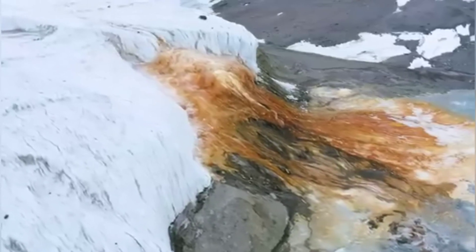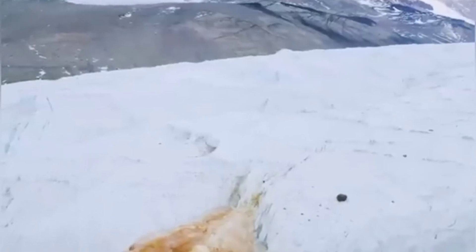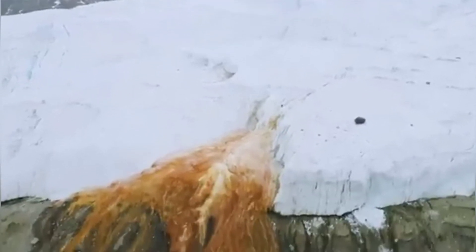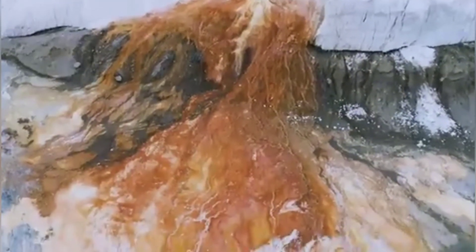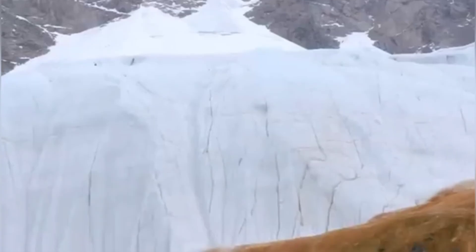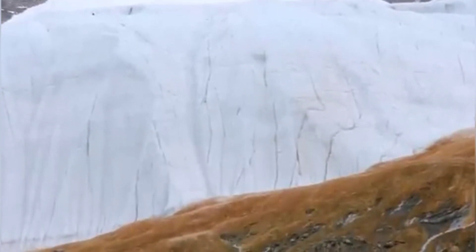After that, something eerily magical happens with the byproducts — the iron in the water interacts with them to restore the sulfates, basically recycling the sulfates for the microbes to break down into oxygen over and over again. Blood Falls and the McMurdo Dry Valley can only be reached by helicopter from nearby Antarctic research stations or cruise ships visiting the Ross Sea.